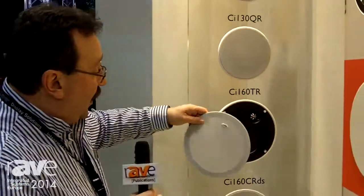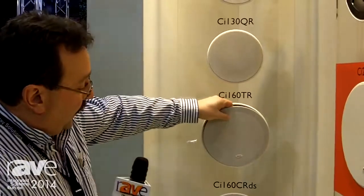And once the grill is on, and it goes on with just a magnetic snap, it's got the thin bezel that everyone loves the look of. So it's a problem solver that sounds fantastic and looks beautiful.